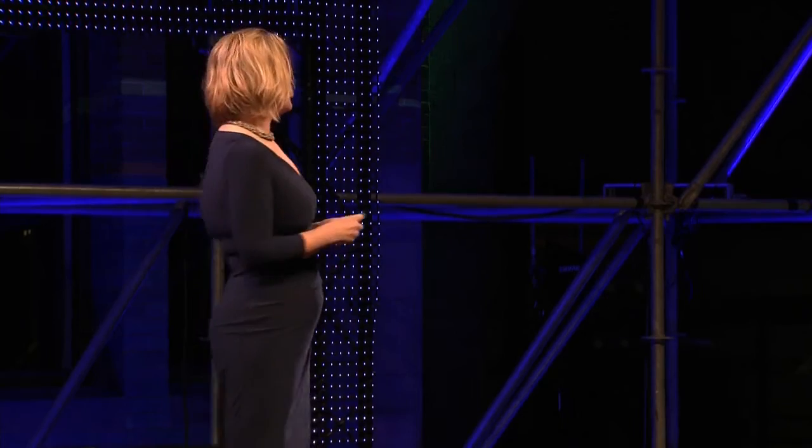I'd like to bring to the stage Jalila Azidi, artist and founder of Inspider. Good afternoon, ladies and gentlemen. Spiders and spider silk — that is where it all started for me.